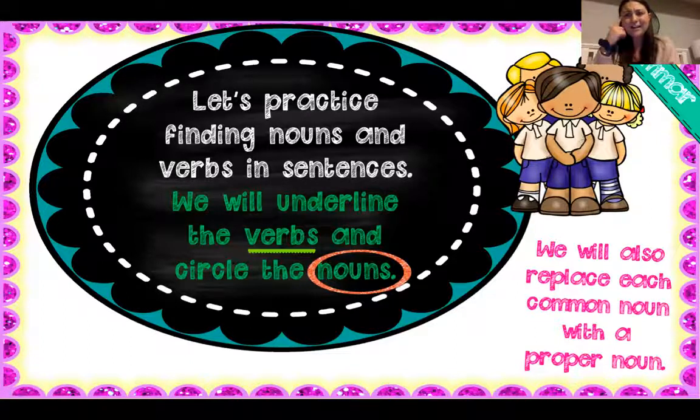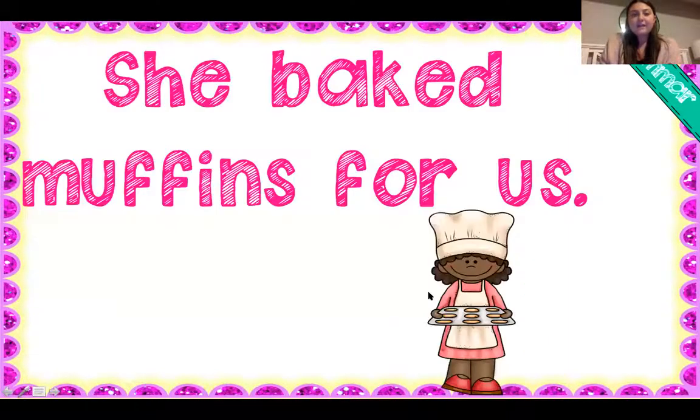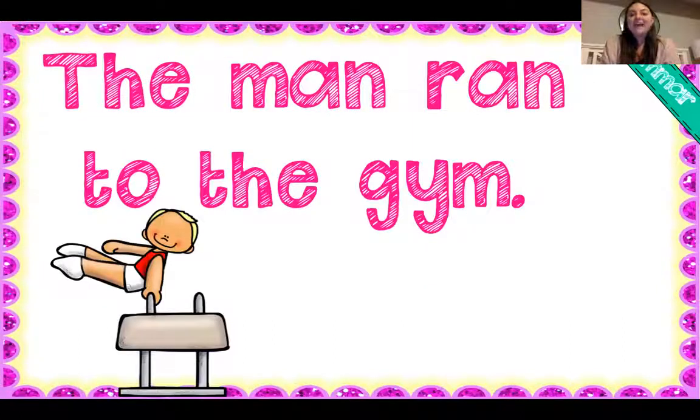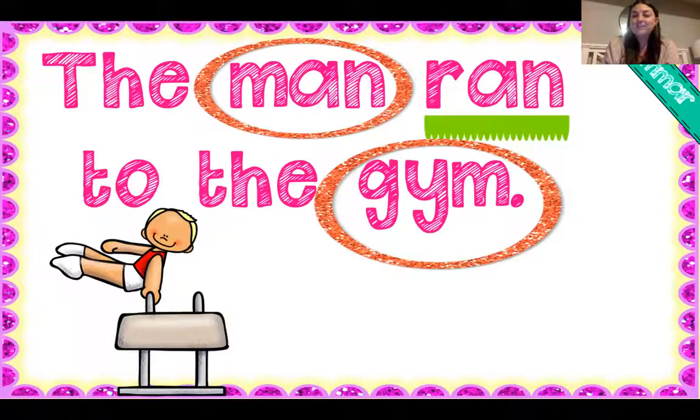We're gonna kind of do this in our brains, but we're gonna underline our verbs and circle our nouns. She baked muffins for us. Who is our person, place, thing, idea, or animal? She — we can give her a name, we can say Miss Catrone. What is she doing? What's her action? She is baking. Also, another noun that I didn't think of was muffins. The next one: The man ran to the gym. I see two nouns and a verb. The man and the gym are both nouns, and ran is an action word — it's a verb.